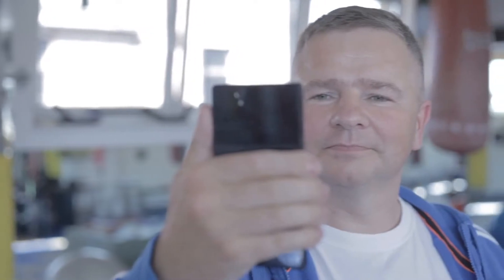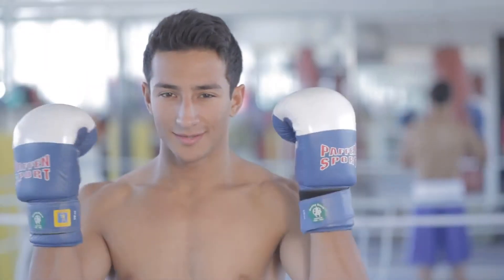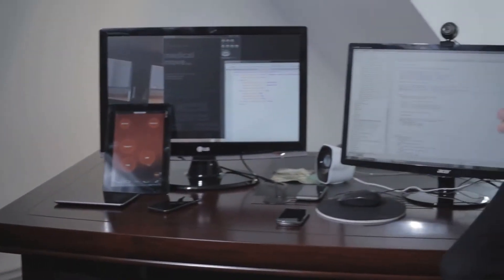This could be done with a smartphone, or from April 2014, with the Google Glass. In the future, Steven never ever again has to take off his boxing glove.